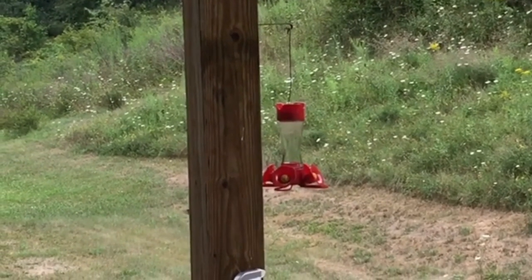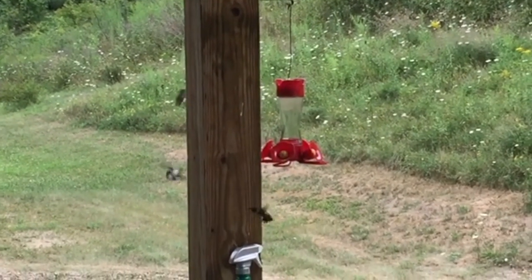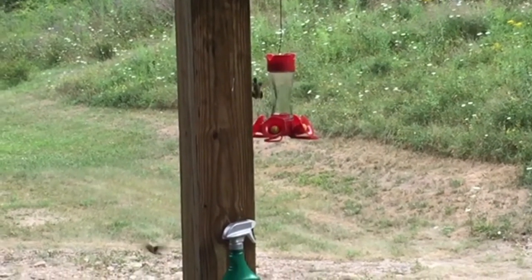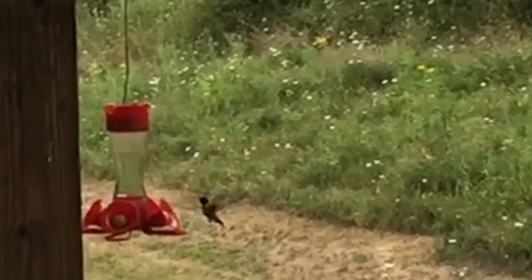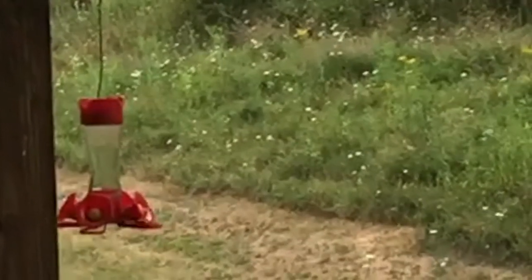If you've got hummingbird feeders around your house, you already know that you start to learn all the personalities of these birds. Hummingbirds are probably some of the most entertaining birds — they are fun to watch. I hope you enjoyed checking out and seeing some of the behavior of these hummingbirds. I appreciate your time, and thanks for watching.